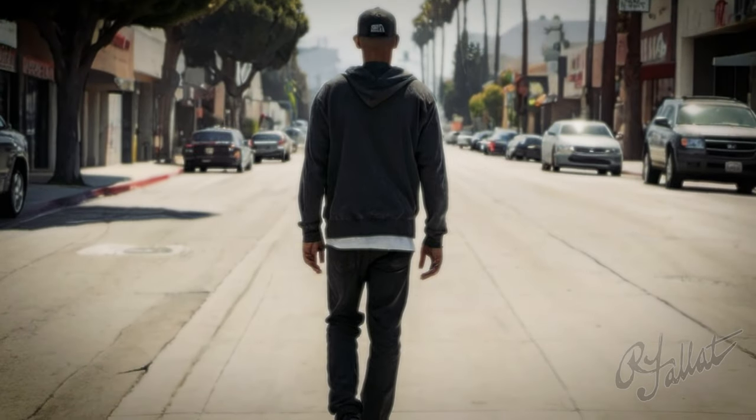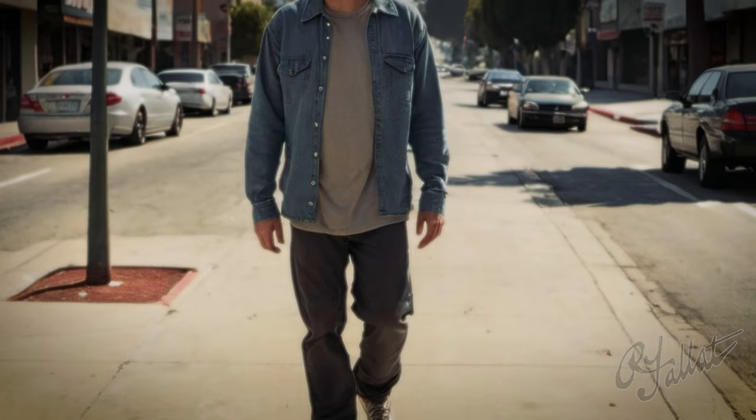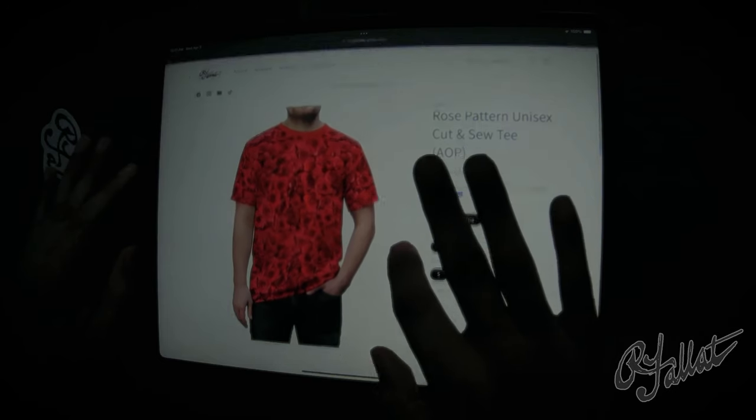Hey, have you ever felt like you're missing something? Like you're walking around and it's like, where's the style? Where's the flair? Well, let me tell you, forget about it. Introducing the Rose Pattern Collection by Rich Fowlett Jr.'s shop.